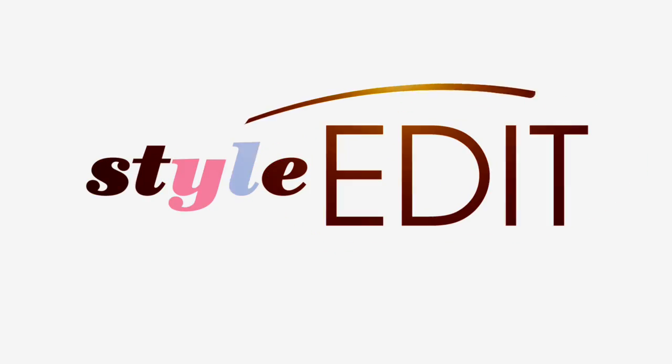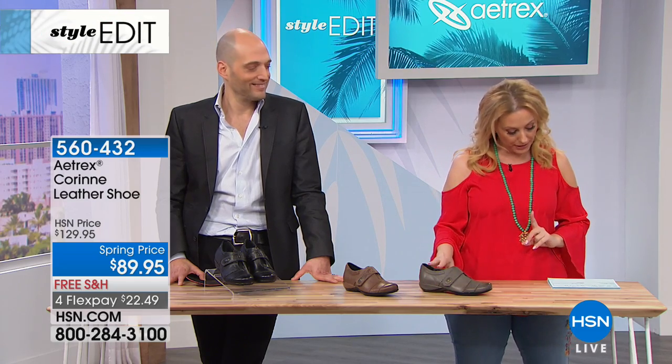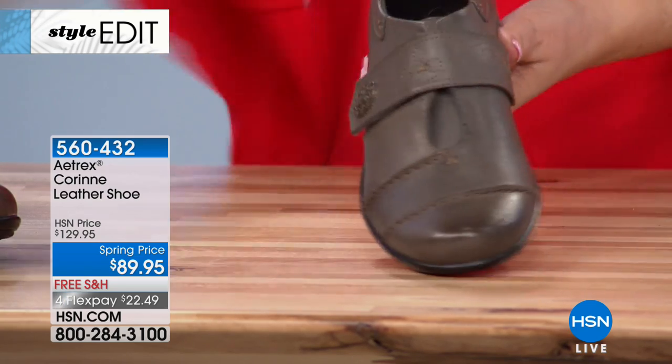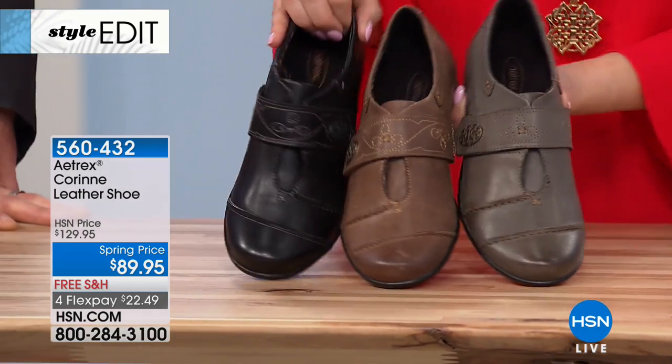A lot of you said you want closed-toed shoes, so we want to give you a peek at Kareen, which is $89 with free shipping and handling. It's got beautiful burnished leather and we've got three color choices: gray, brown, and black.